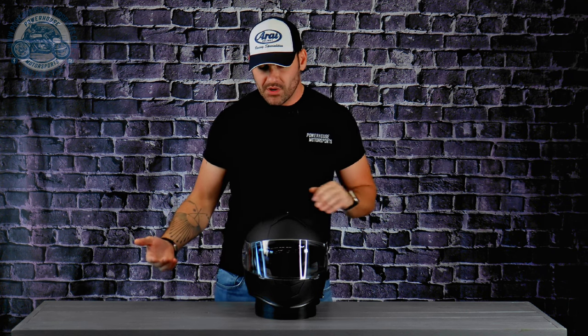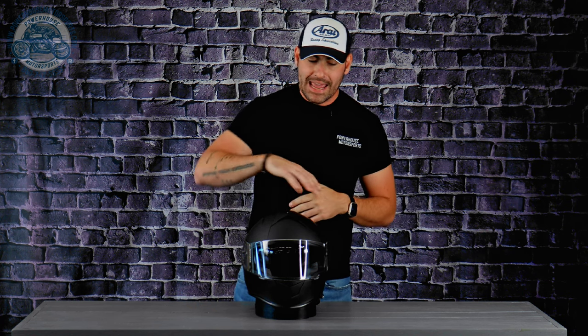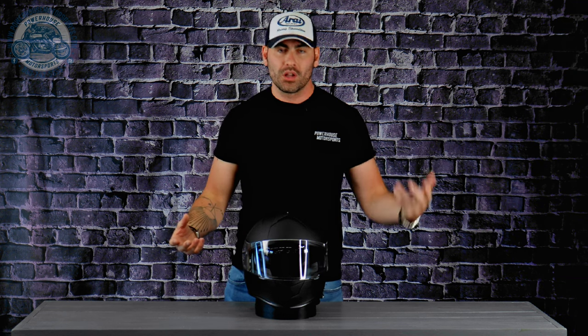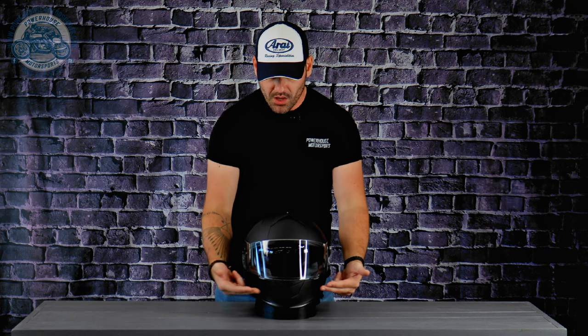Let's talk features and benefits, starting with ventilation. There's a nice tri-vent package: at the chin you have one standard intake — it's an active intake, but it's only a single-position switch, meaning it's open or closed. The same goes for the crown vent. The chin vent channels fresh air to two exhaust ports at the inside of the chin bar.